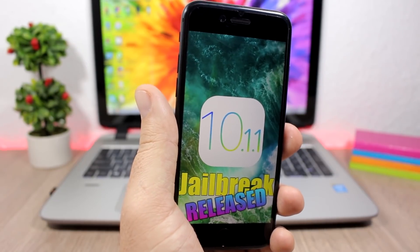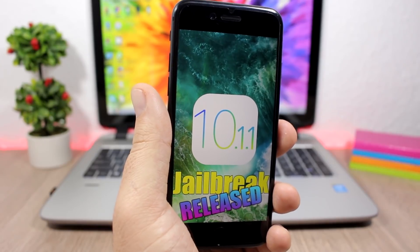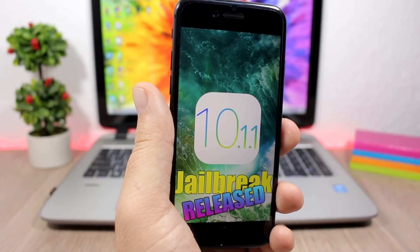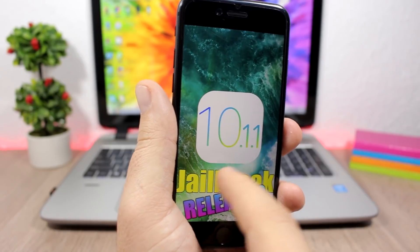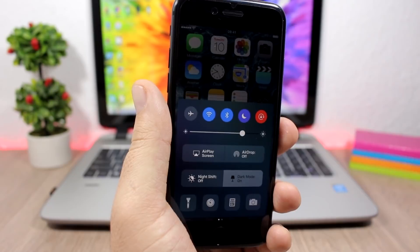Hopefully there will be added support for more devices in the future. Now let's talk about the iOS 10.2 jailbreak, which is very closely related to 10.2.1. A few days ago I uploaded a video talking about a dark mode coming to iOS 10.3 beta 1, which is supposed to be released on January 10th.